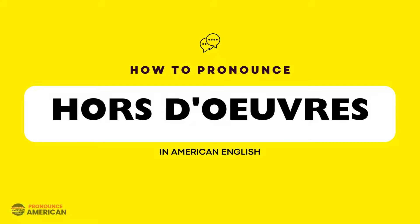If you're looking to learn how to pronounce this word correctly in American English, keep watching this video. This word is pronounced as hors d'oeuvre. Let's practice together.